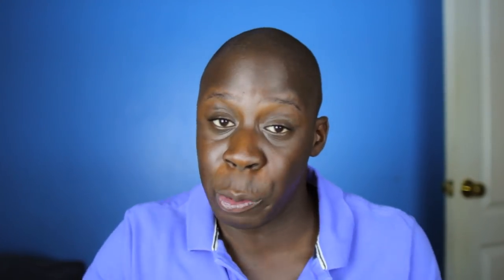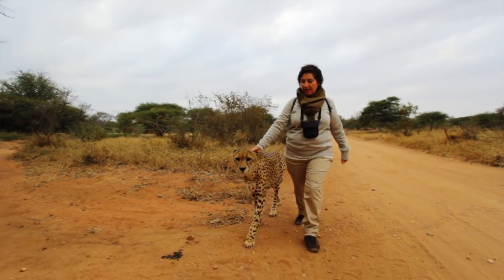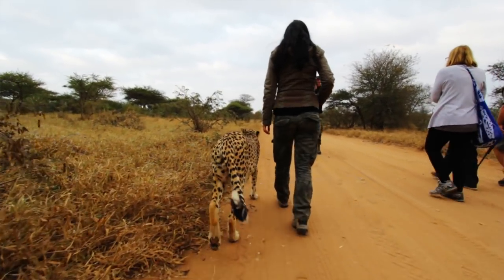Volunteers and guests also have the option to do cheetah walks, where they get to experience the beauty of walking with cheetahs through the bush. The scenery was beautiful and all of it was amazing, but the main thing that I'm always going to remember about my experience with this project was the anti-poaching work that we did with the rhinos.